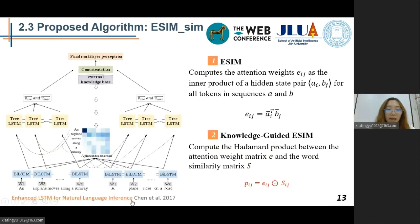For the ESIM model, it uses a BiLSTM to encode the input sentences A and B, and then computes the attention weight E. In knowledge-guided ESIM, we compute an element-wise product between the attention weight matrix E and the word similarity matrix S to inject knowledge into this model. For more detail, you can visit this paper.